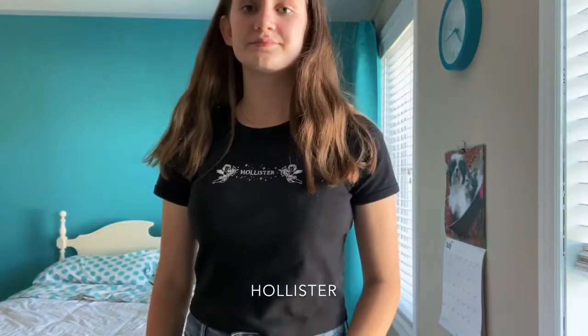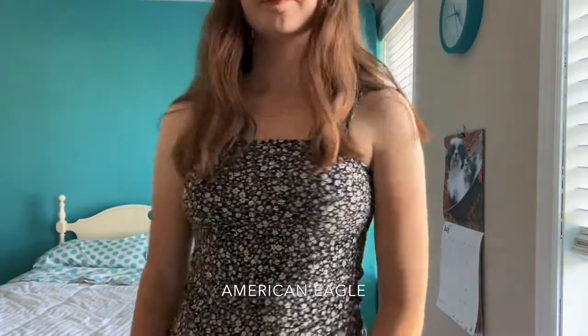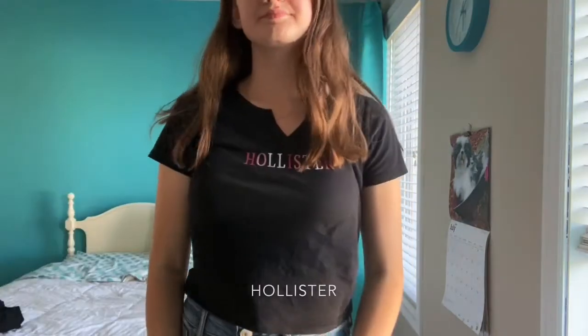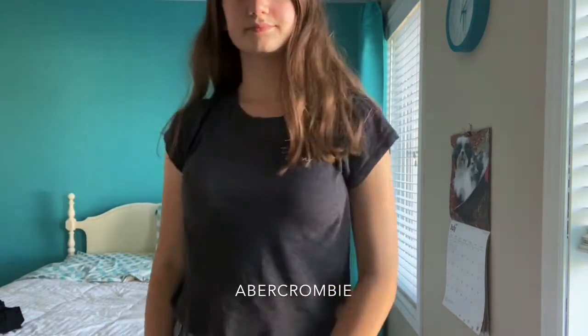So firstly I'll be showing you guys all of my crop tees and tank tops. I have decided to put them into rainbow order for you guys, and I hope this helps and makes it more aesthetically pleasing for you all.